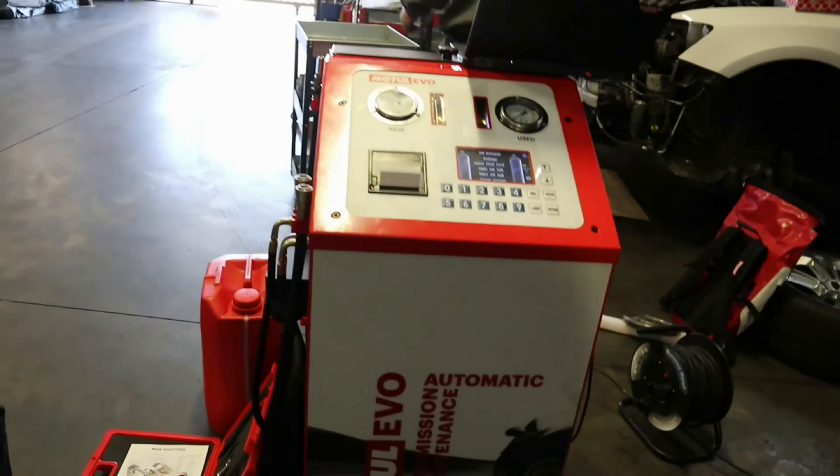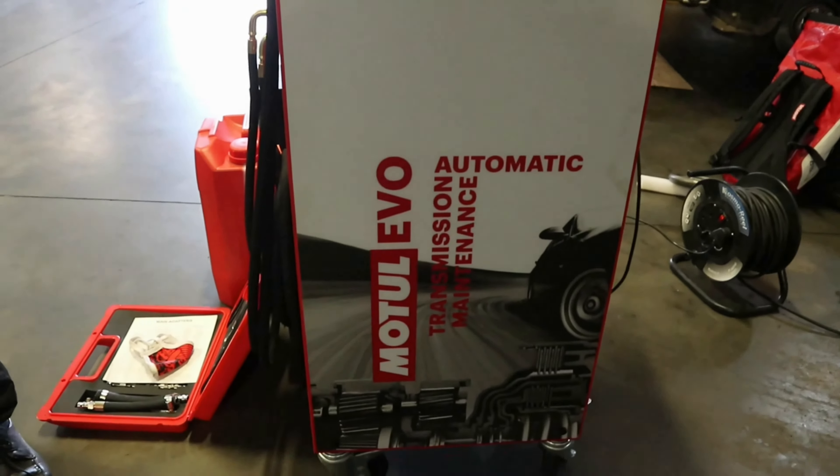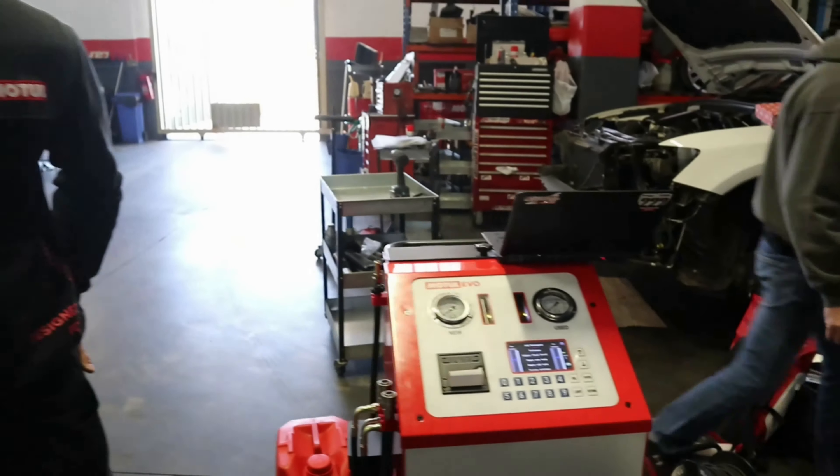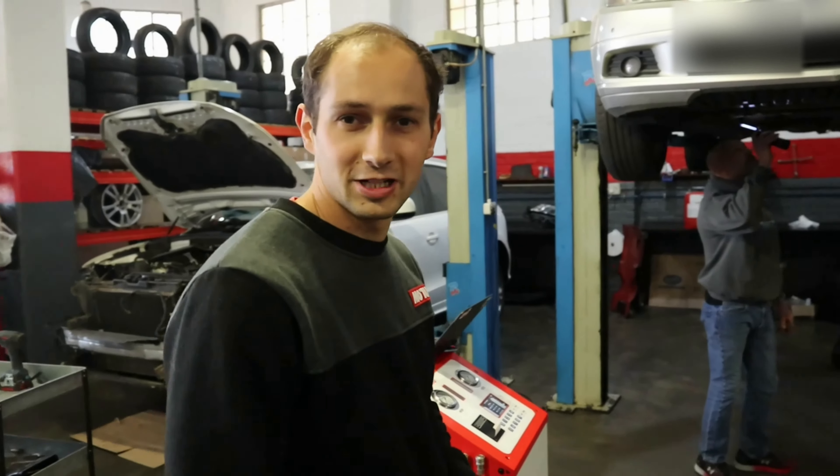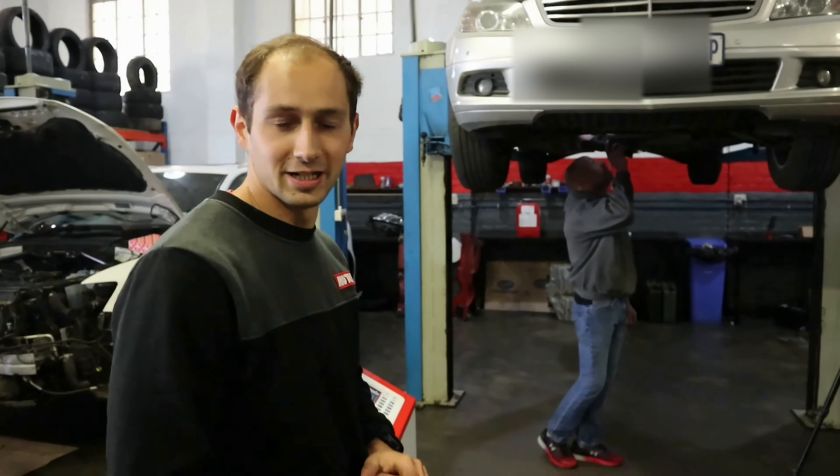You guys remember this guy? How's it Ducky? How are you doing Graeme? Lekker man. So we are here to do some automatic gearbox maintenance with your magic Motul Evo machine over here. Do you want to tell us about the machine for a bit? Yeah, so we are here in GT1's workshop. We're going to be doing a transmission flash on the vehicle you've brought in.